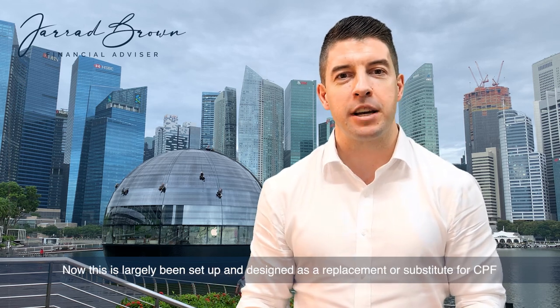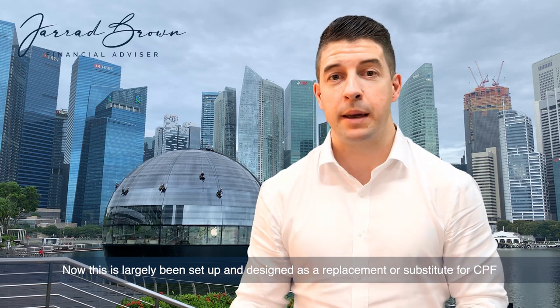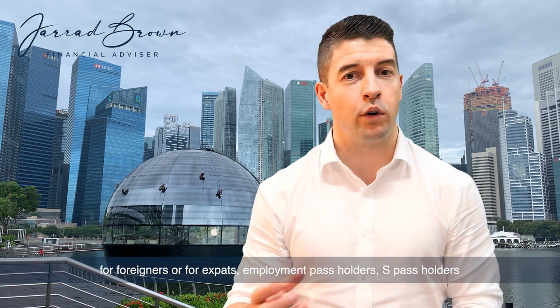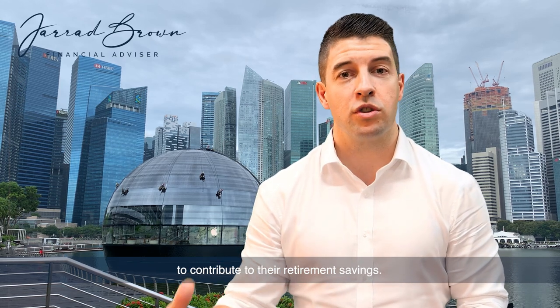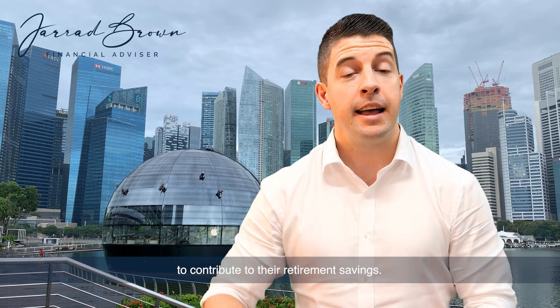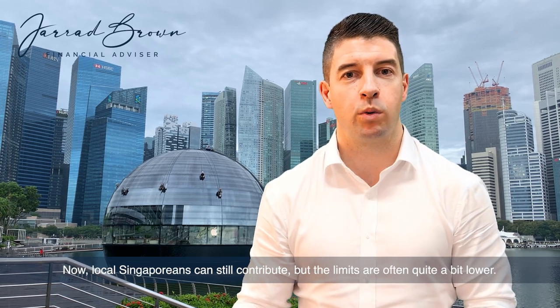The SRS has largely been set up and designed as a replacement or substitute for CPF for foreigners or expats — employment pass holders, SPAS holders — to contribute to their retirement savings. Local Singaporeans can still contribute, but the limits are often quite a bit lower.